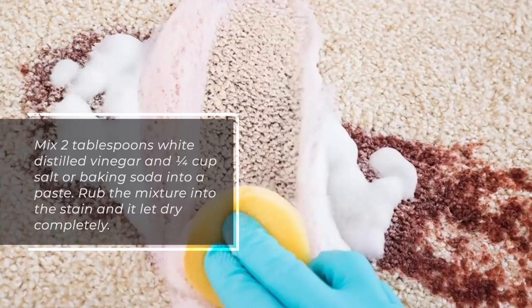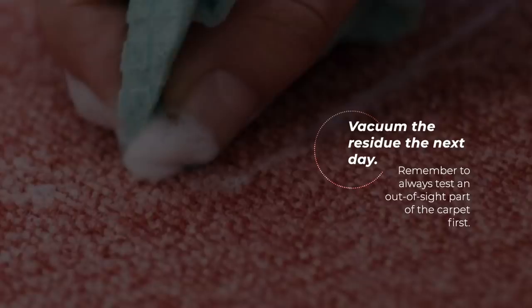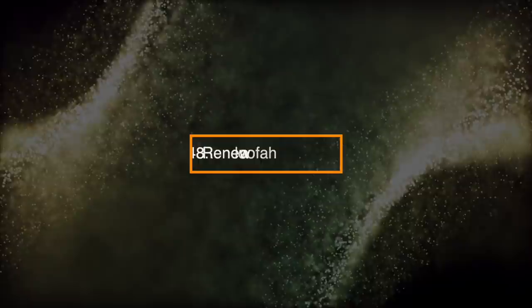Number 47: Eliminate Carpet Stains. Mix 2 tablespoons white distilled vinegar with a quarter cup salt or baking soda into a paste. Rub the mixture into the stain and let it dry completely. Vacuum the residue the next day. Remember to always test an out-of-sight part of the carpet first.